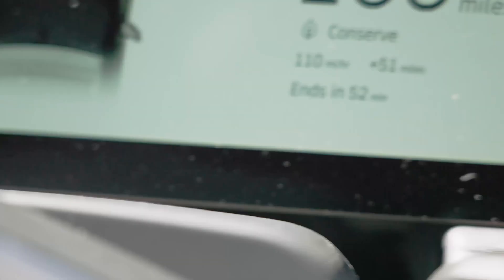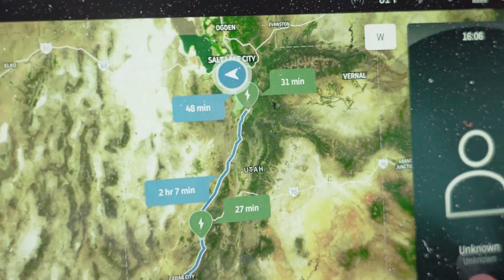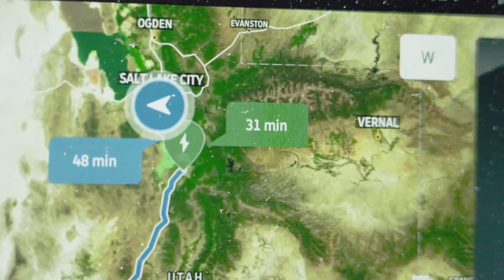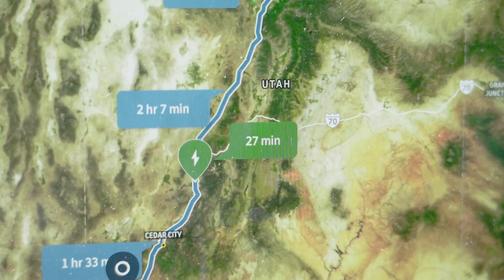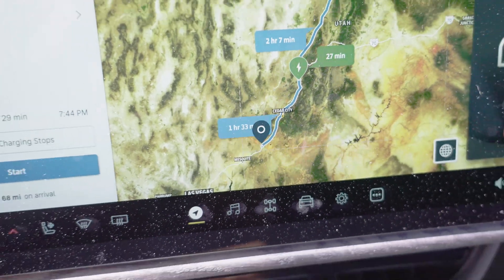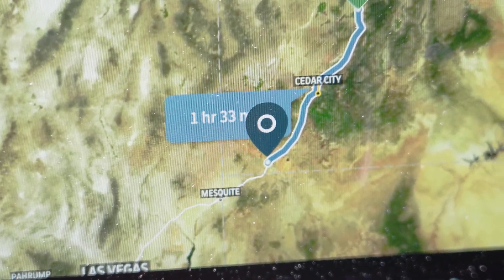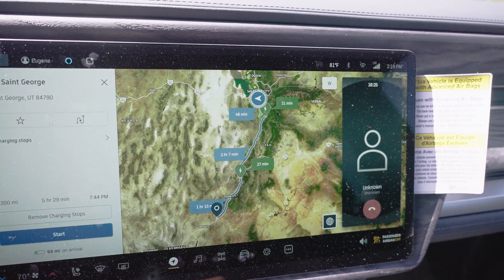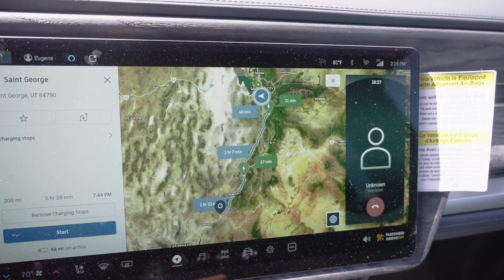I was looking at the charging map and working with the Rivian service rep to see how accurate it is. On here you're going to see different DC fast-charging stations that can get you charged up in less than 30 minutes. This is a map going down to St. George, which is an area I go to quite often. It breaks down your trip and shows you where you're charging and how long each charge stop takes.